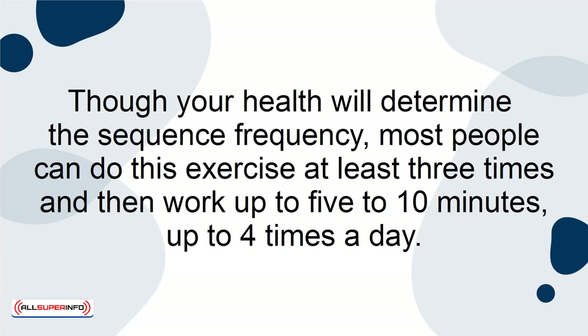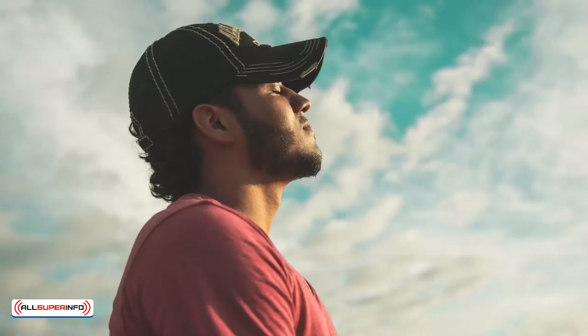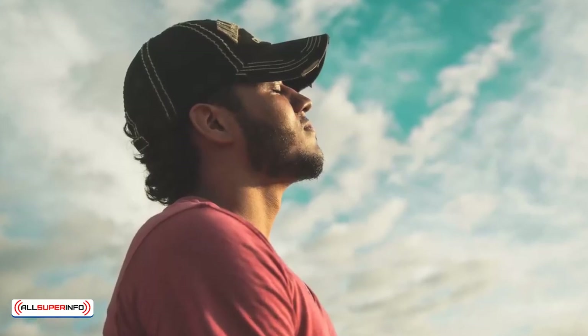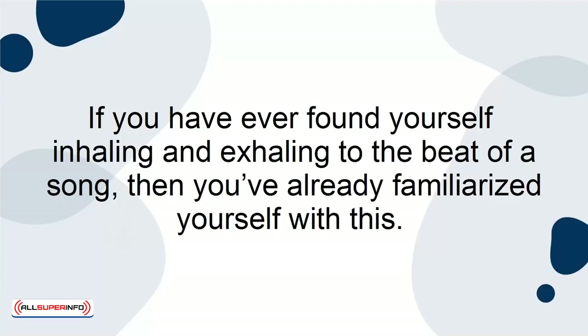Though your health will determine the sequence frequency, most people can do this exercise at least 3 times and then work up to 5–10 minutes, up to 4 times a day. Box Breathing. This breathing technique is also known as four-square breathing and is easy to learn and practice. If you have ever found yourself inhaling and exhaling to the beat of a song, then you've already familiarized yourself with this.